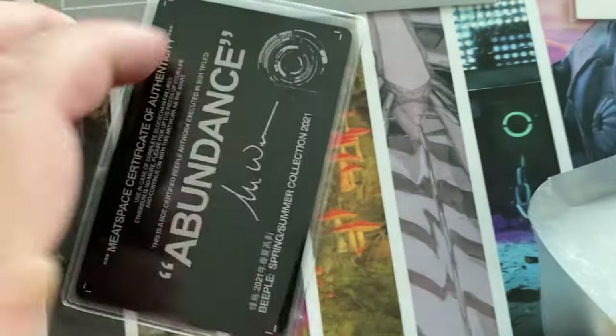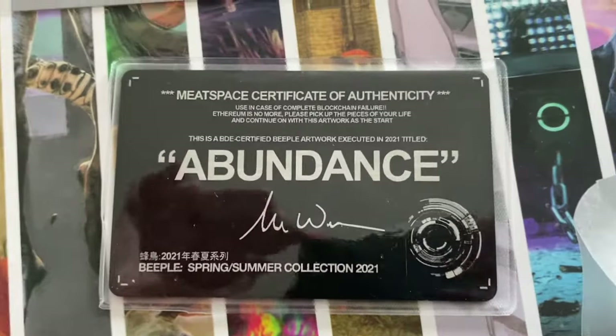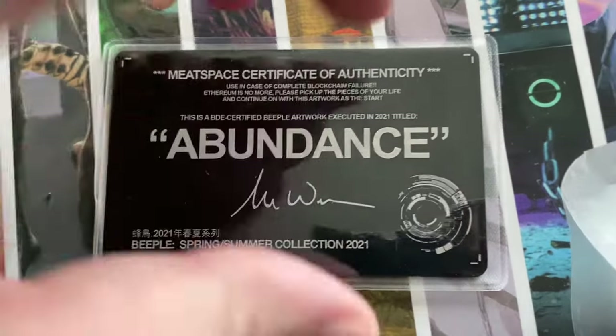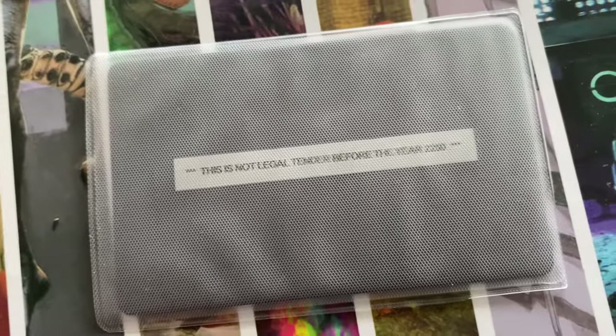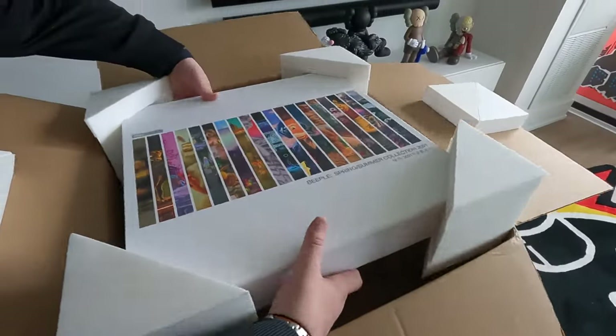This functions — as it says — in case there's a failure of the blockchain. It's basically like a physical certificate of authenticity. It says on the back that it's not legal tender until the year 2250, whatever that means.